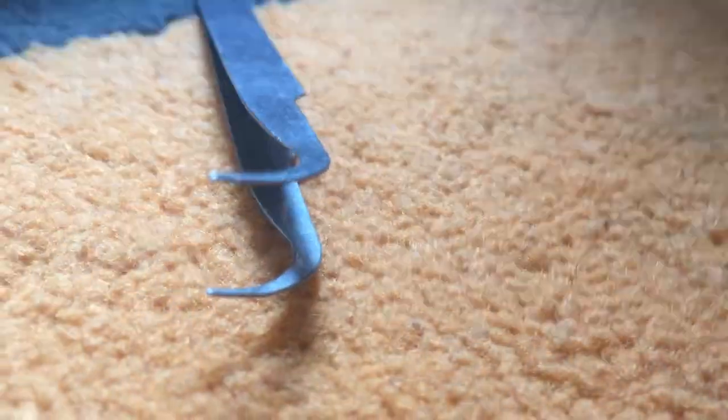Oh no — it nearly went inside! He's okay though. Trying to get another good hold.